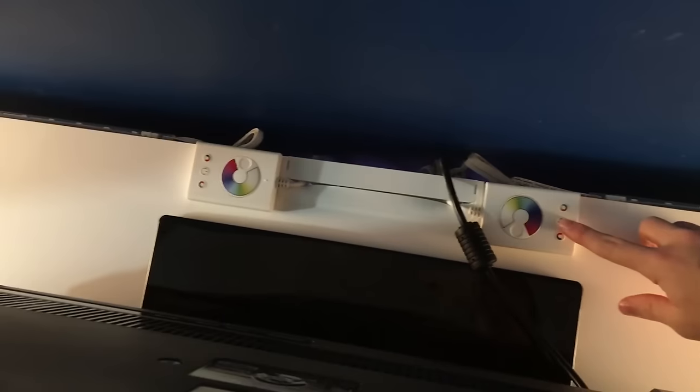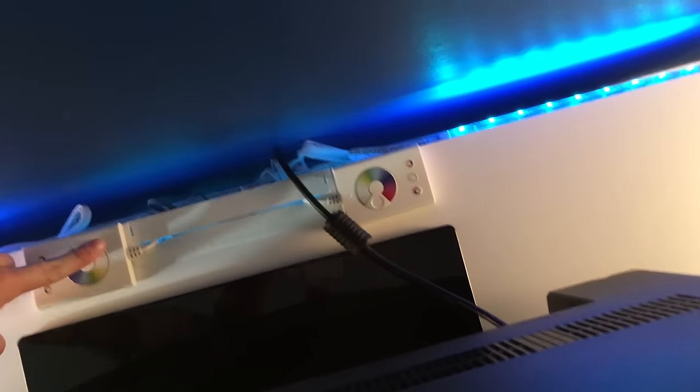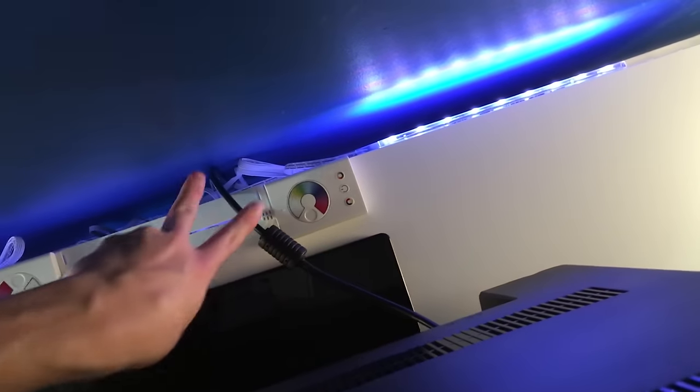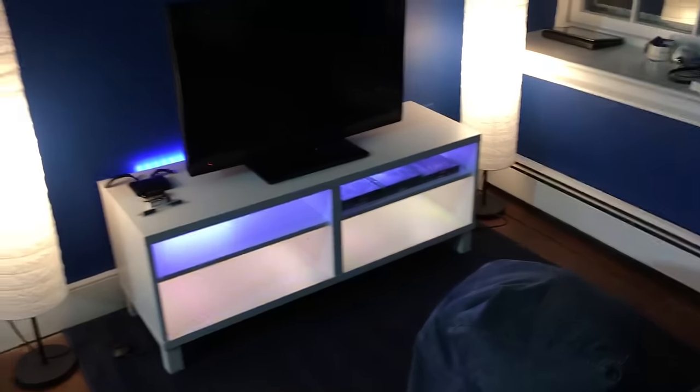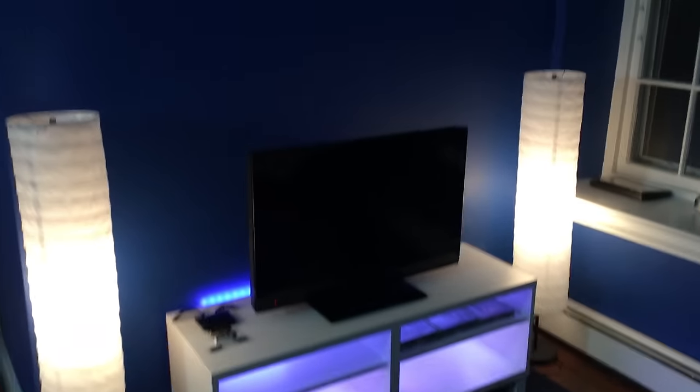This controller controls the top shelf and this one controls the bottom shelf. The way I got them synced is: I set them both to white, then pressed the fade mode button on each remote at the exact same time so they fade at the same rate — otherwise they'd be at different rates since they're completely separate systems. Some of the strips are falling off their adhesive mount so I'll need to figure out a stronger adhesive in a later episode.